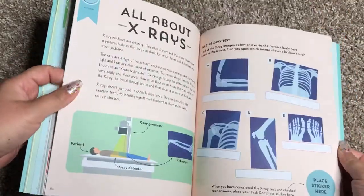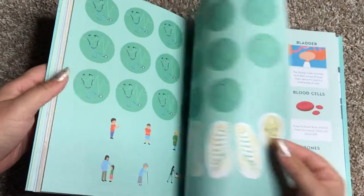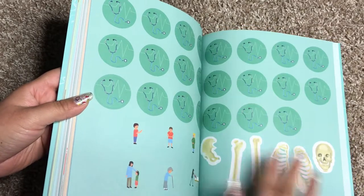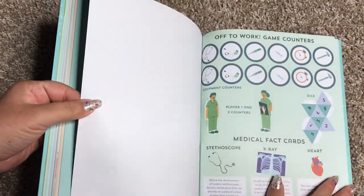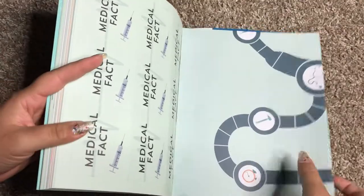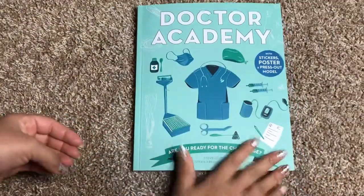Here's a hospital team, all about x-rays, all about germs, the operating room. There's so much that your child can do. And then in the back, there are stickers — stickers for the tasks after they've completed them, and stickers that go with various activities within the book. There's also a game and game counters. Medical facts that pop out. And here's your game board. There's the rest of your skeleton. This Academy book is $12.99. Thanks for watching.